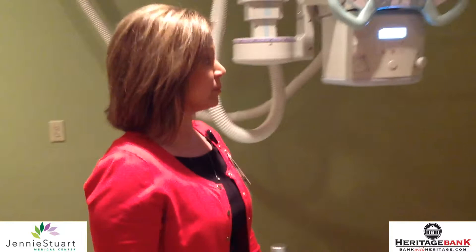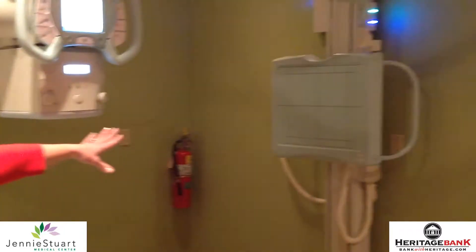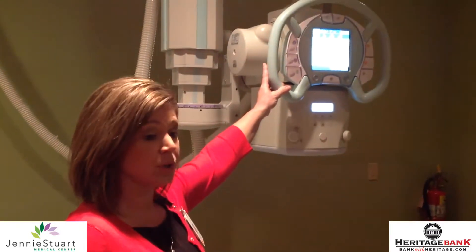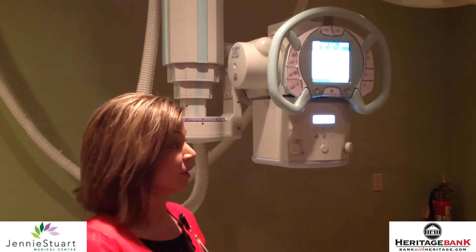The room is accommodated with table procedures and for standing wall bucky procedures. The x-ray tube is able to move all over the room if we need to do procedures on patients on a stretcher or them standing.